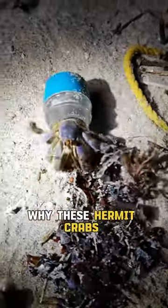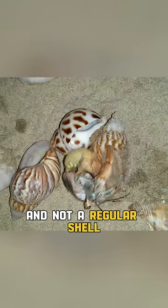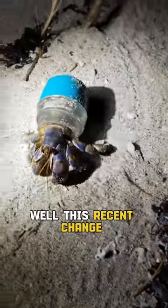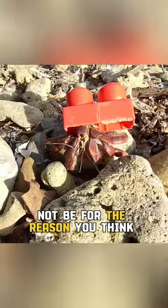You are probably wondering why these hermit crabs are using trash as a shell and not a regular shell found on the beach. Well, this recent change in the hermit crab's wardrobe might not be for the reason you think.